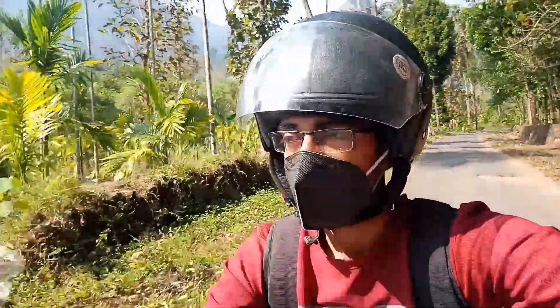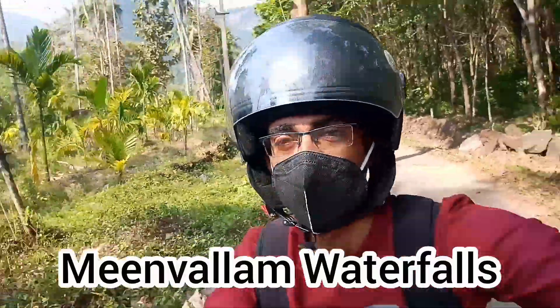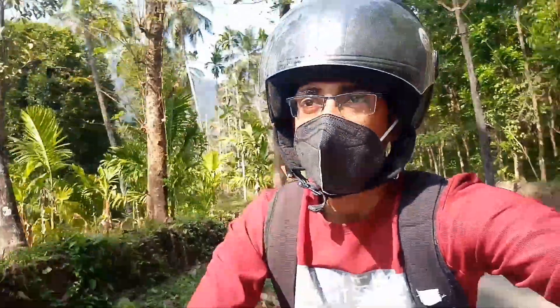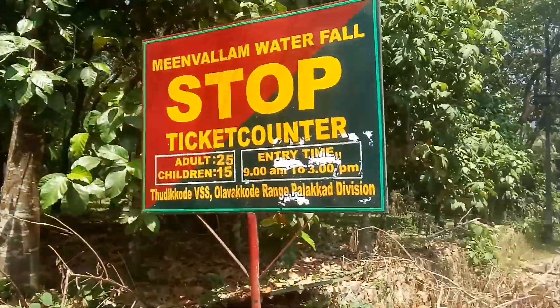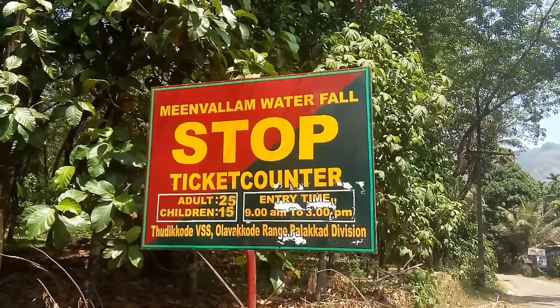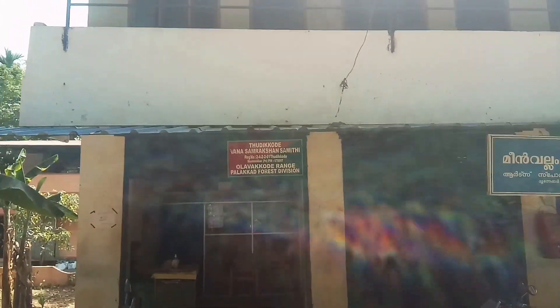We talked about the main wall of the waterfall. We have a few things about the main wall of the waterfall. We also have a ticket counter in the main wall of the waterfall. If we have a ticket, it is for 20,000, because it's around 10,000.